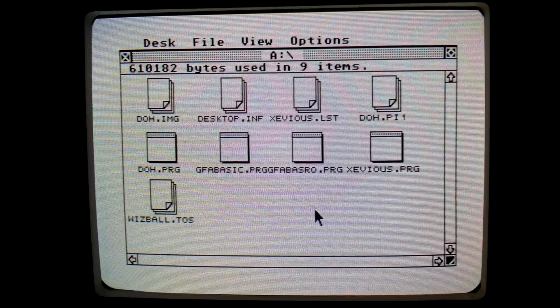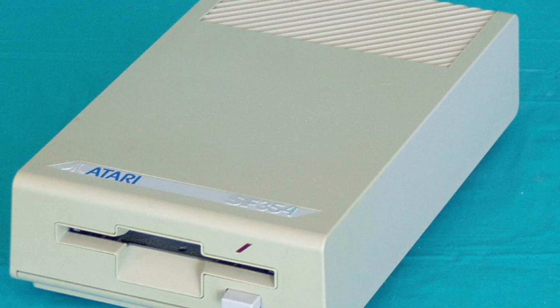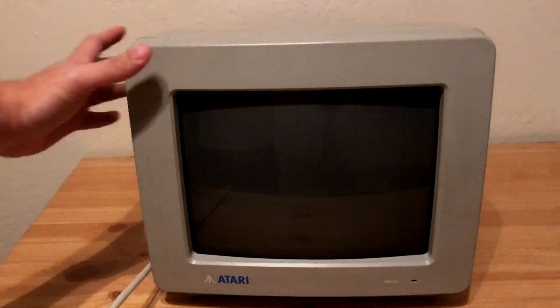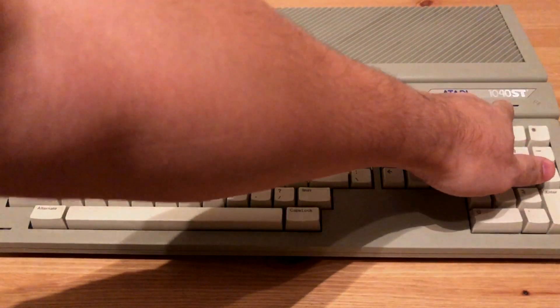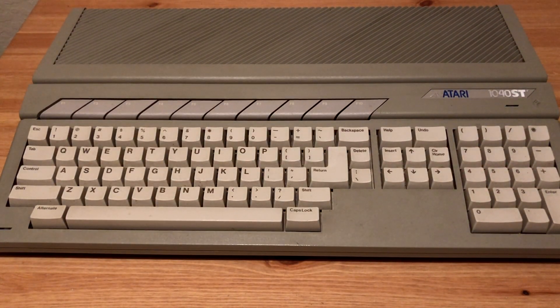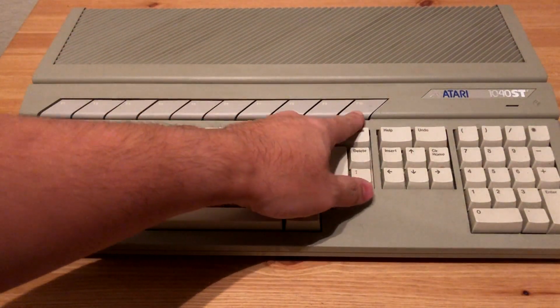Less than a year later, the 1040ST was released with a full 1MB of memory for less than $1,000, a first for the time. You could buy the computers with a built-in or external 3.5-inch floppy drive and connect it to a high-resolution color or monochrome monitor. Other models of the ST were released which include STF or STFM in the model name — standing for floppy and modulator respectively — indicating a built-in floppy drive and RF modulator, allowing the computer to connect to a television's RF connector.